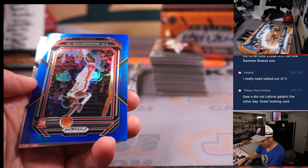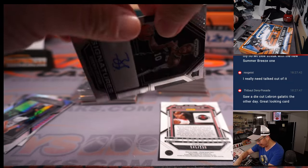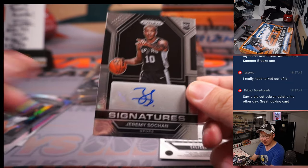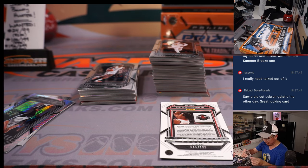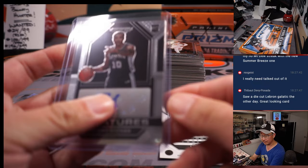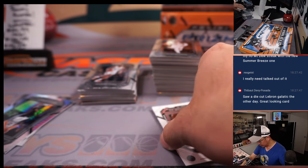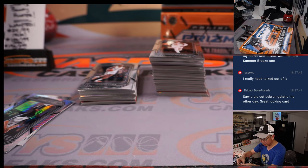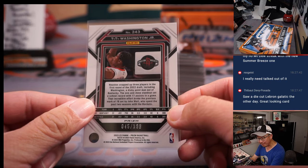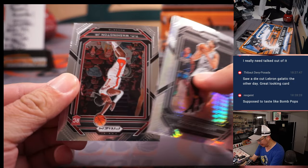There's Ty Ty Washington Jr. and a Jeremy Sohan rookie autograph - William with the San Antonio Spurs, people like his upside. And then here is Ty Ty Washington Jr. blue, 45 out of 199, that will be for Matthew Shira and the Rockets.